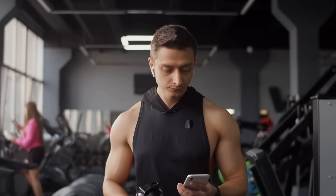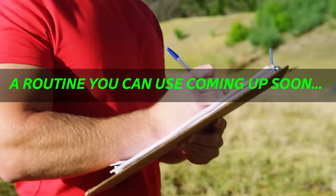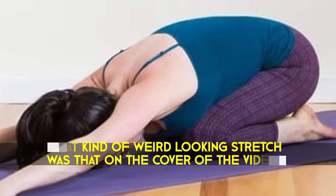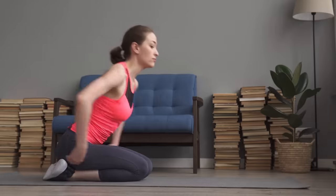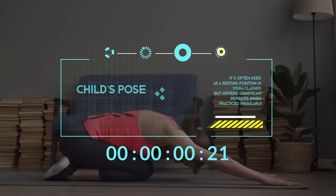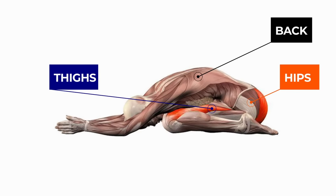You're probably wondering how many times a week you should be doing these stretches — I'll be showing you a routine you can use, but first I need to show you why I love this next exercise so much. Child's Pose is a calming and restorative stretch that targets your back, hips, and thighs.